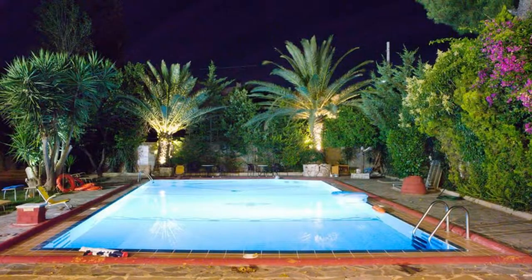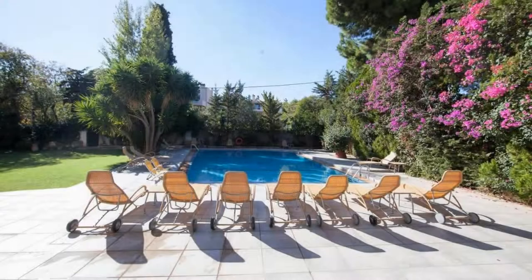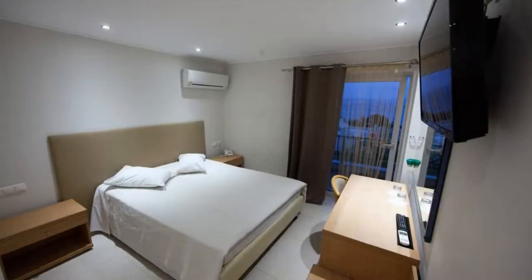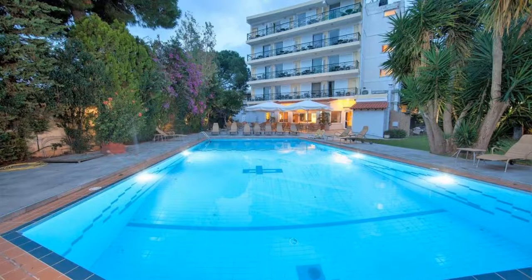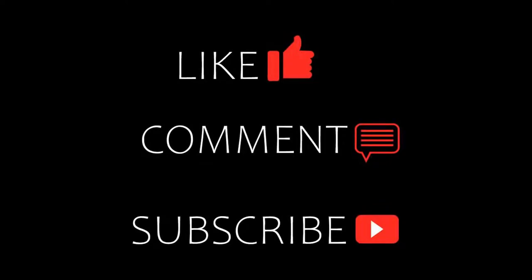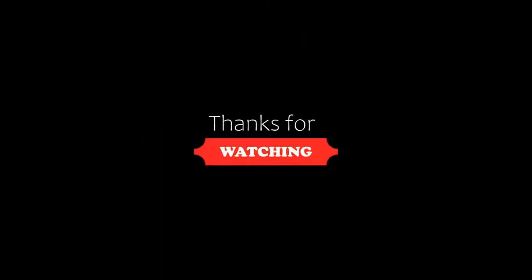If you are new on this channel or you have not subscribed yet, then you must subscribe our channel and press the bell icon so that you do not miss any video of our upcoming hotels. Thanks for watching the video till the end. Please see me again in a new video with a new property.